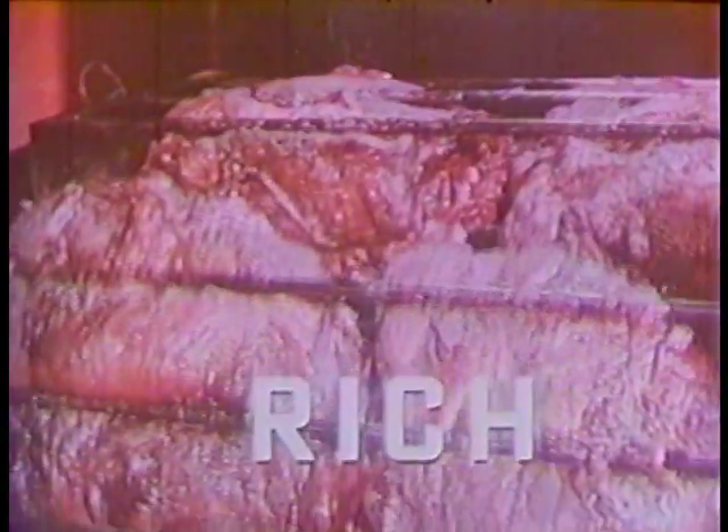Yes, sir. Castleberry's is real southern barbecue. Choice cuts of meat slowly cooked over open pits of smoldering oak coals for honest-to-goodness barbecue flavor.